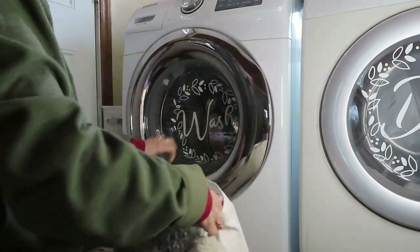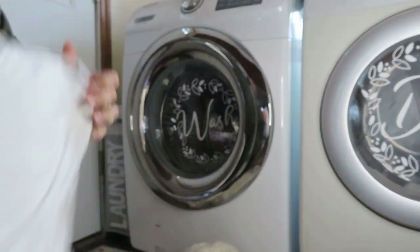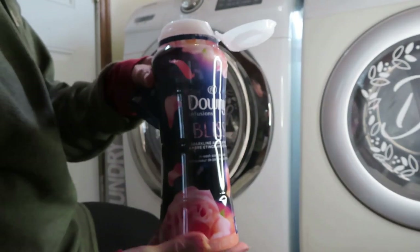Hi guys, welcome back to my channel. It's Lisa, Best Life Lee. Today's video is going to be all about everyday aromatherapy and how I incorporate scent into my home to keep it smelling fresh and inviting.